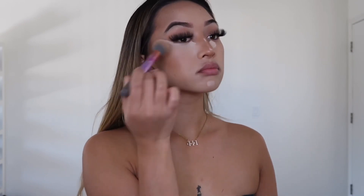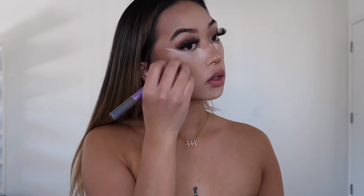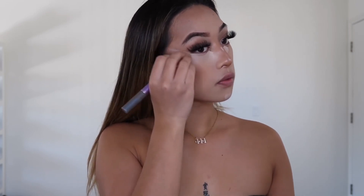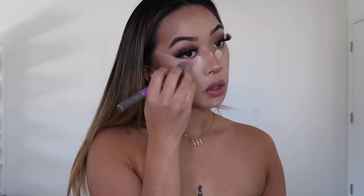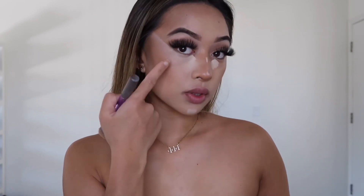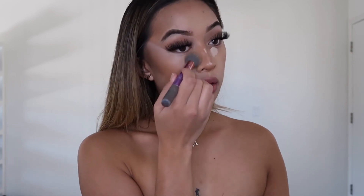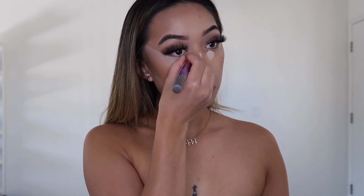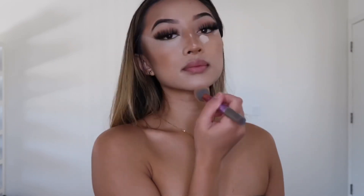Let the concealer sit for a minute so it gets thick and gives more full coverage. With the brush, drag the concealer all the way to the temples so it connects. You want to blend under the line — don't touch the line itself or it won't give that lifted look. Don't worry too much about the line because the other products will blend it out. Make sure you also blend the inner corner of the eye and don't be afraid to get under the eye and touch the bottom lash line. You can really tell how much the concealer lifts your face — that's what we want to achieve.